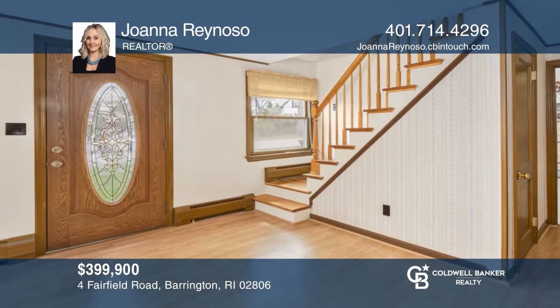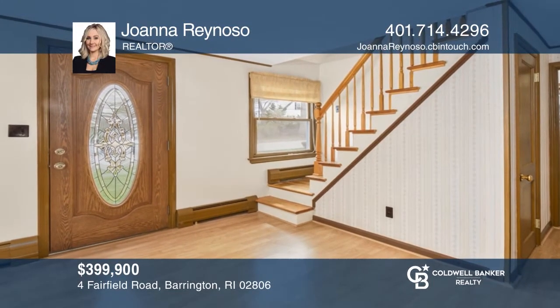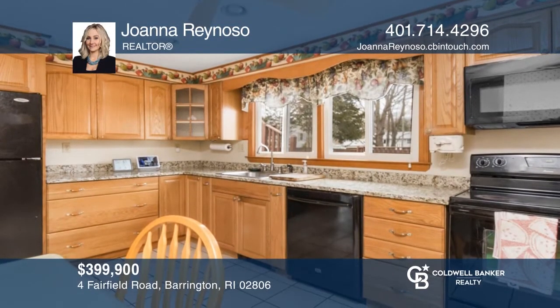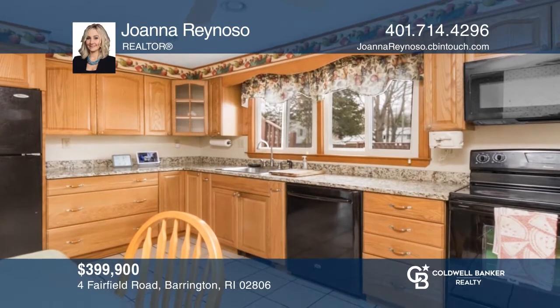Welcome to 4 Fairfield Road. This meticulously maintained Cape Cod offers four bedrooms and two full bathrooms. Contact Joanna Reynoso for more details.